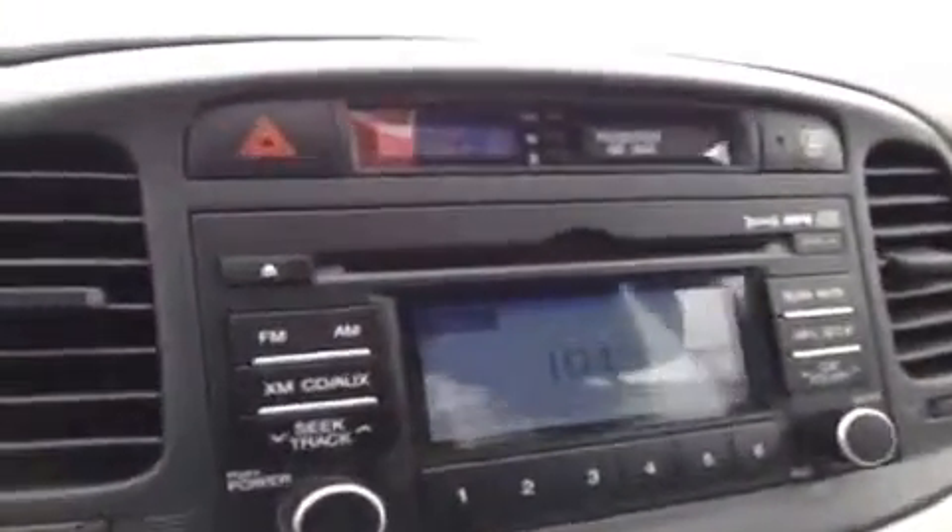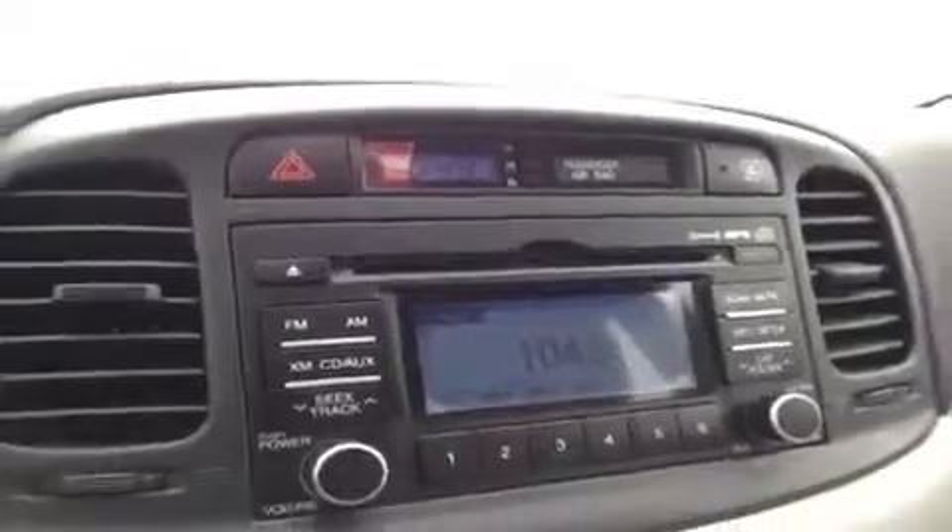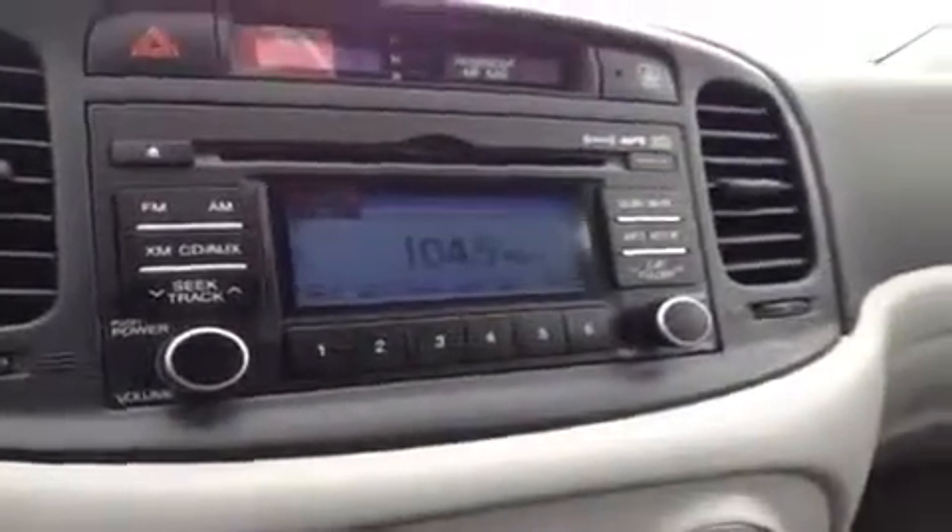Audio controls help keep your hands on the wheel as you drive, because safety comes first. We also have a CD player which is MP3 compatible, FM and AM radio, and XM radio.